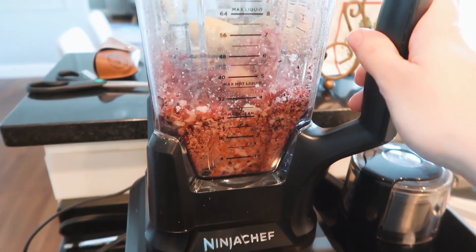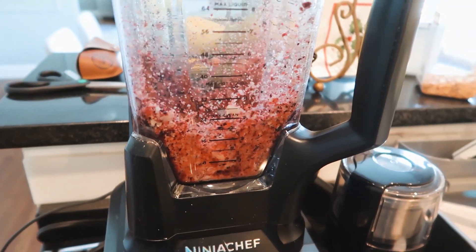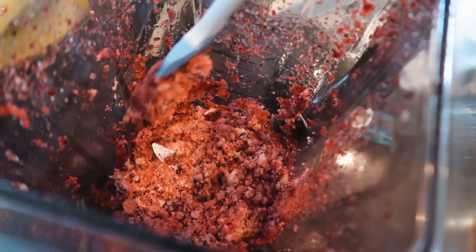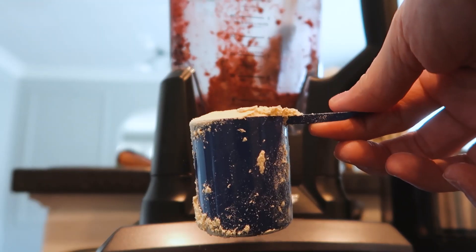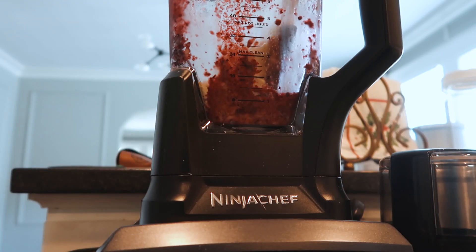The way I do it is I first blend the fruit a little bit with no liquid until it's in small pieces, then I add my almond milk a little bit at a time until it's reached the consistency of soft serve ice cream.